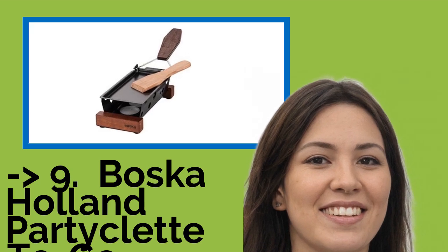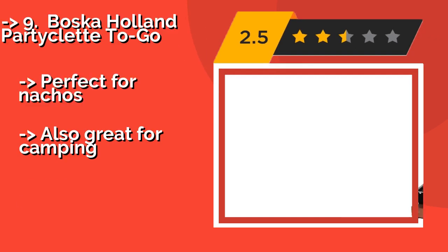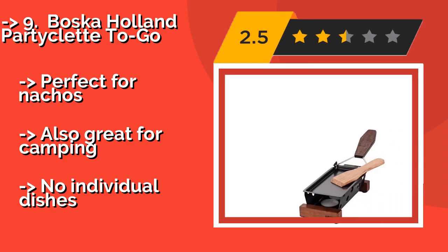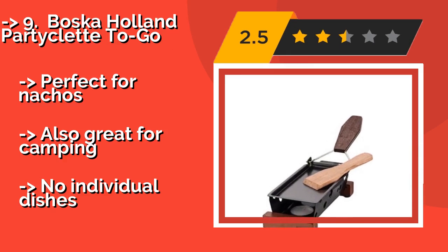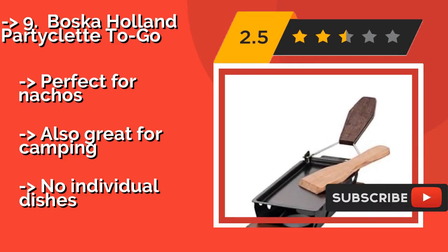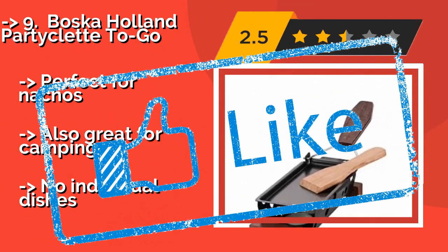Number 9: Boska Kahalan Party Click To Go, approximately $20. Even a power outage won't stop the festivities with the Boska Kahalan Party Click To Go, as it runs on tea lights, not electricity. And when your gathering has come to an end, it is a breeze to store, thanks to a nifty foldable design. Perfect for nachos and also great for camping, but there are no individual dishes.